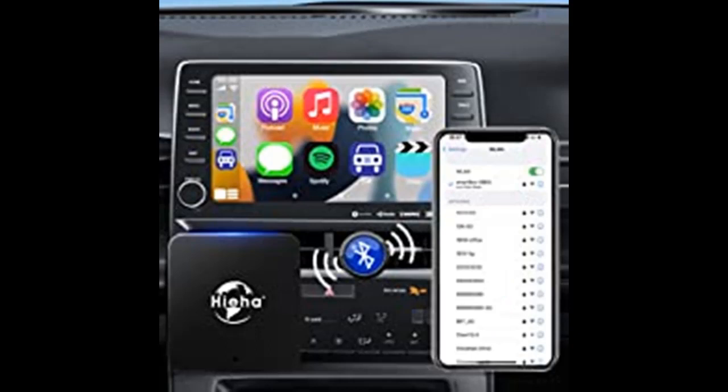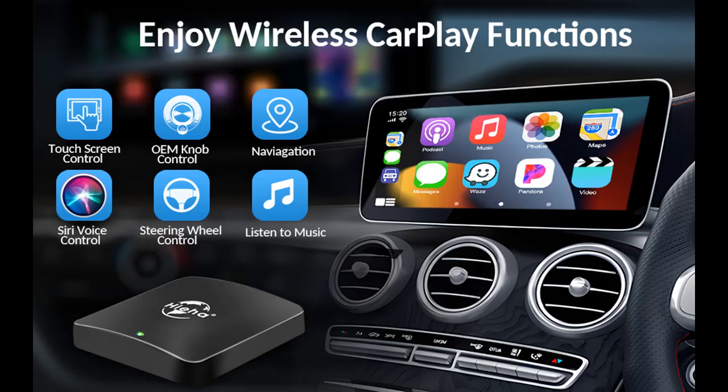Built-in 5G chip with fast processing speed and compatibility with 5.8 GHz Wi-Fi, the CarPlay adapter achieves a more stable connection and faster response than standard 5 GHz Wi-Fi.